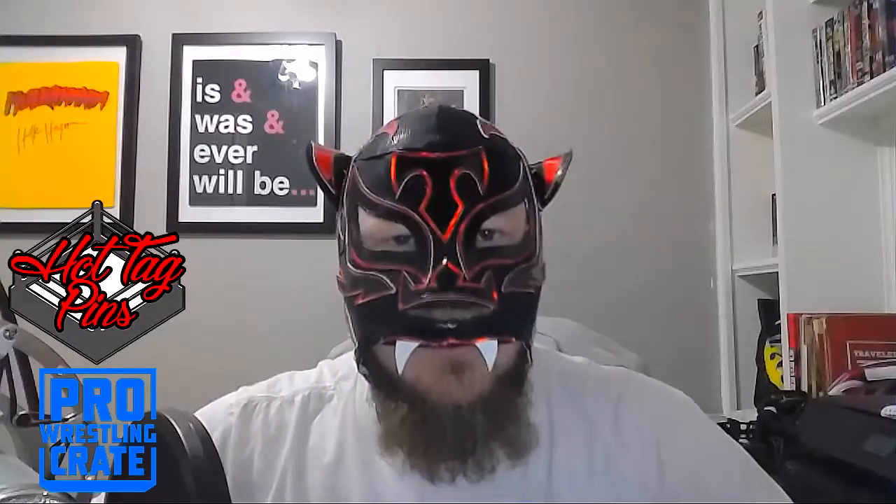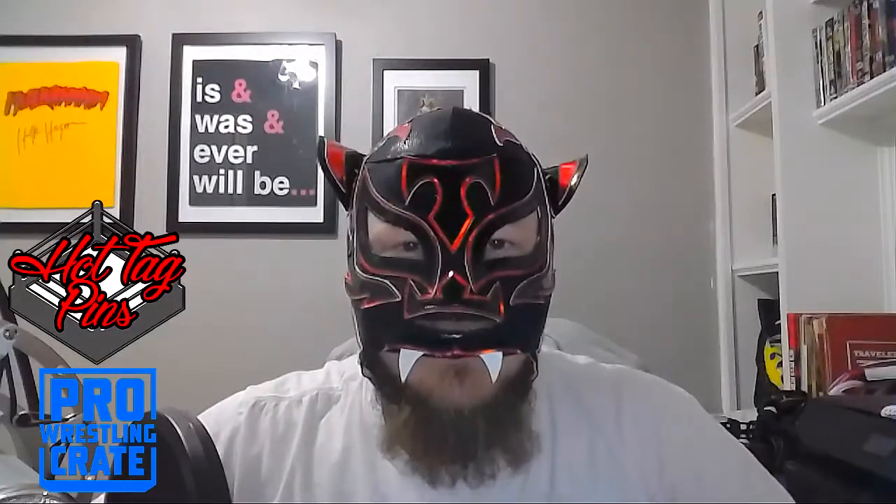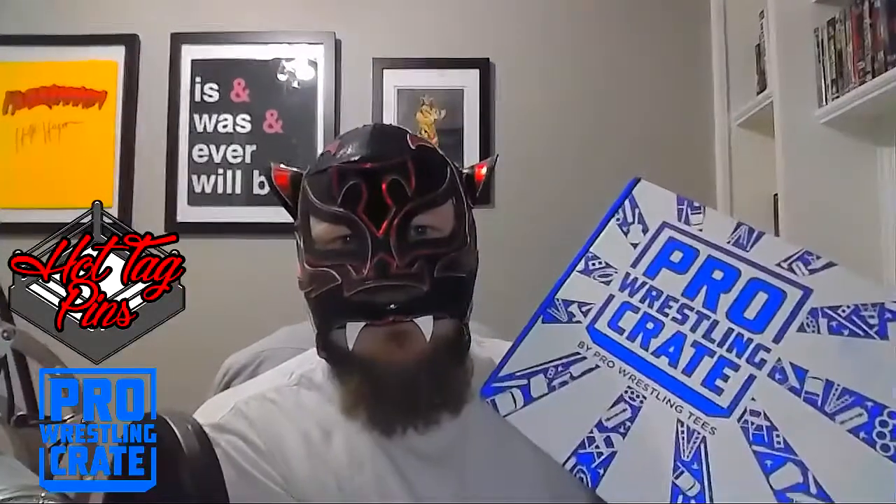What's going on guys, welcome back to the channel. I'm CM Puma, and wherever you may be and however you may be watching this video, thanks for making it a part of your day. As you can tell by the title, we've got a pro wrestling crate right here and we're going to open this bad boy up.